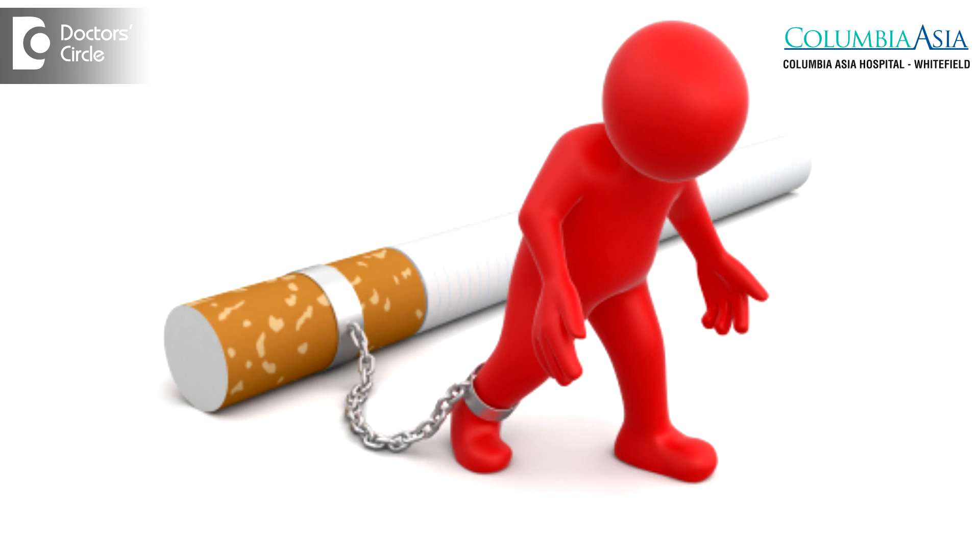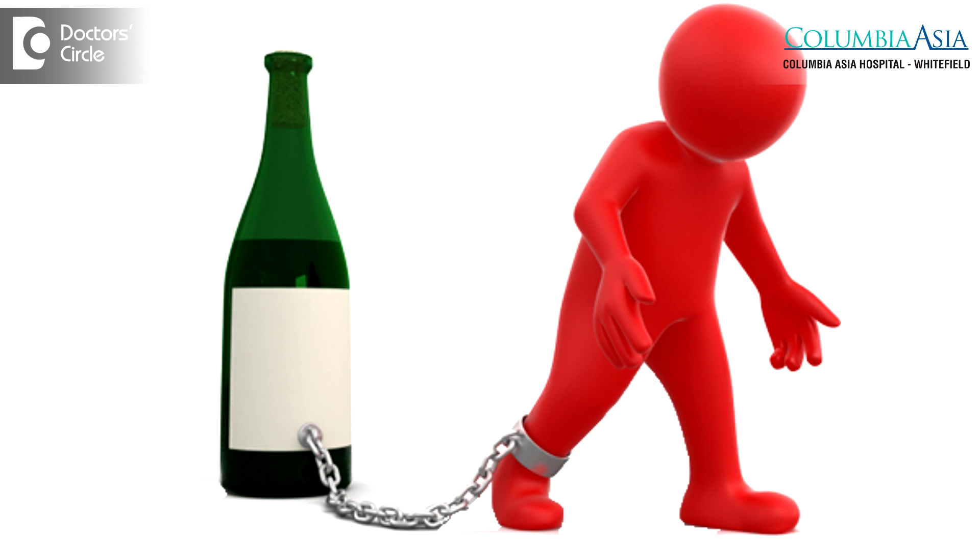A diabetic foot ulcer is a very chronic problem. If a patient presents to us with a diabetic foot, we give them counselling and refer them to an endocrinologist so that they are properly treated for their diabetes. If there are other comorbid or lifestyle factors such as smoking or alcohol use, we ask them to control that.